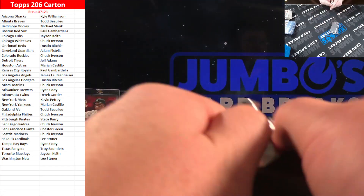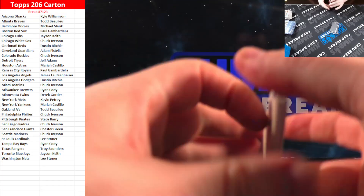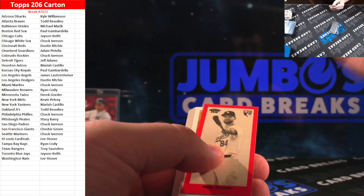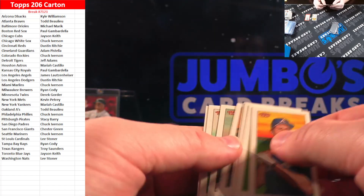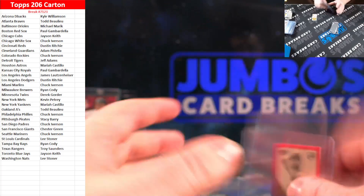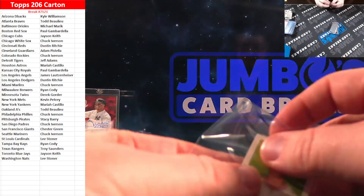We have five packs to go — see if we can hit another 101. Kyron Paris for the Angels — that is the Broadleaf. Haven't seen one of those yet; those are probably super short. Andy Pages for the Dodgers on the red border. The odds are on the break — I'd have to go back and look, but those are relatively short, probably one in every 30 packs or so.